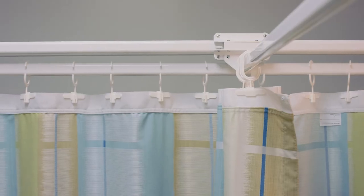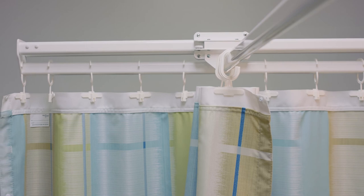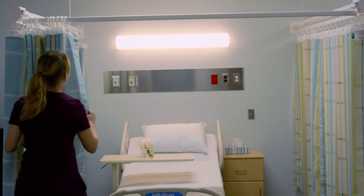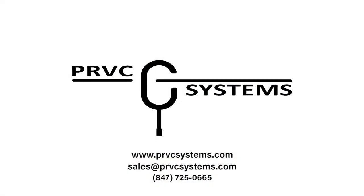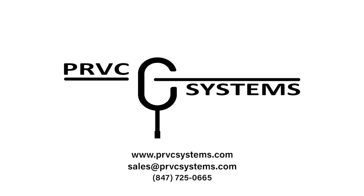Manufactured in the U.S., PRVC offers a number of systems and accessories that effortlessly integrate into patient rooms, common areas, and bathrooms, enabling lift systems and cubicle curtains to finally work together seamlessly. If you would like to find out more about how PRVC Systems can benefit your facility, please visit our website or give us a call.